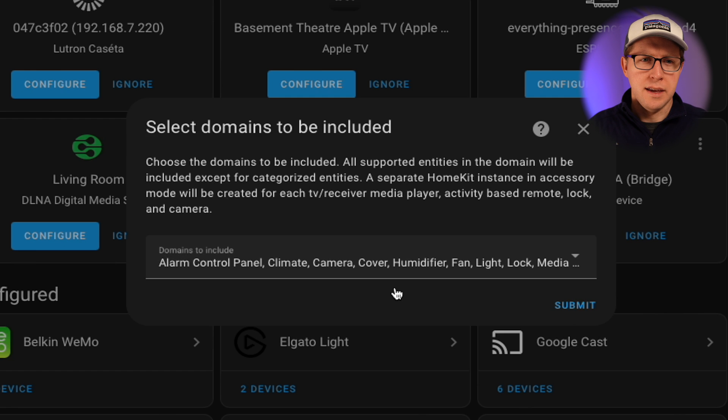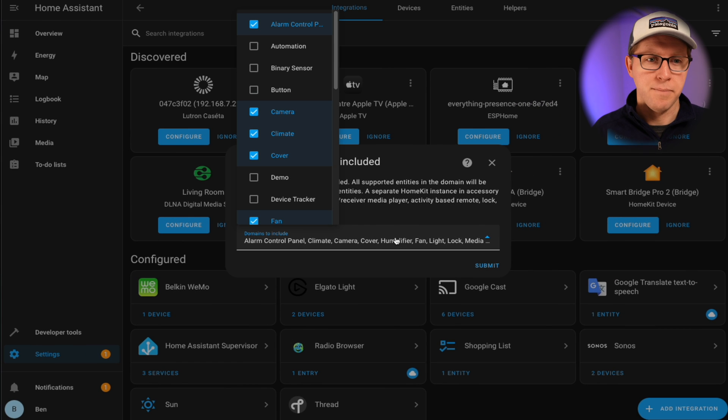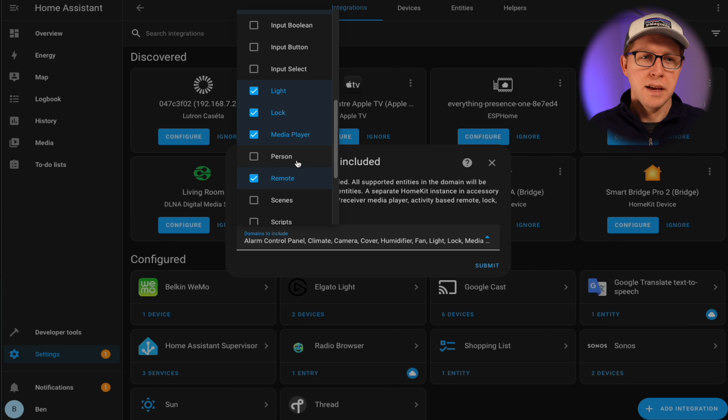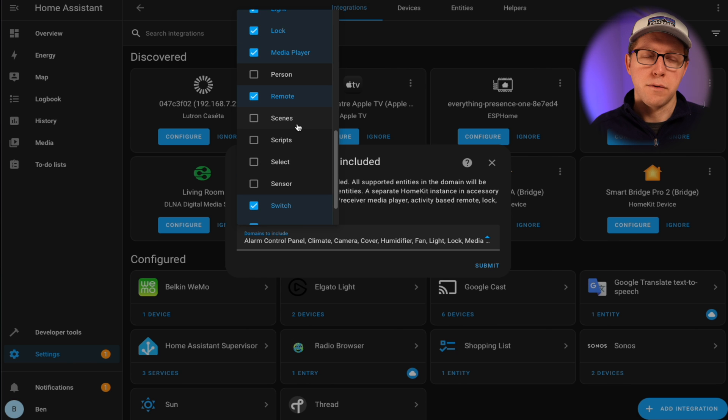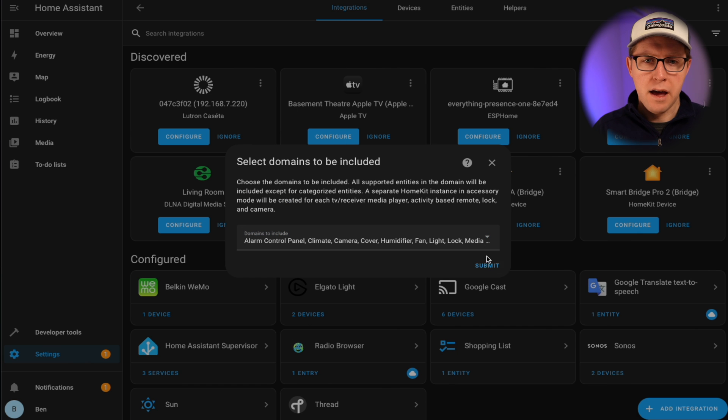The first thing you're going to be prompted with is honestly kind of a confusing screen — it asks you which domains you want to be included. For now you don't have to worry about this too much. Essentially what this means is which devices do you want Home Assistant to send to HomeKit. So a camera or a cover like a garage door would be sent over, but buttons aren't by default, though you may want buttons to show up in HomeKit. The defaults are a generally good list to start with. You will notice that scenes are not sent over to HomeKit, but they could be. For now, just hit Submit.